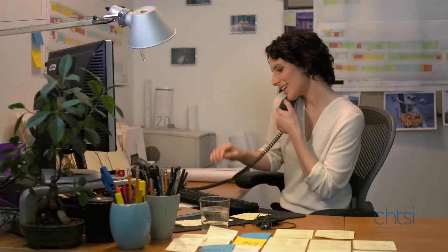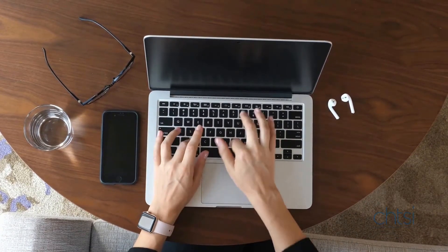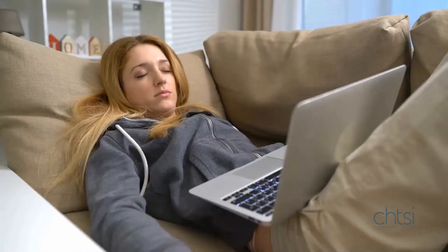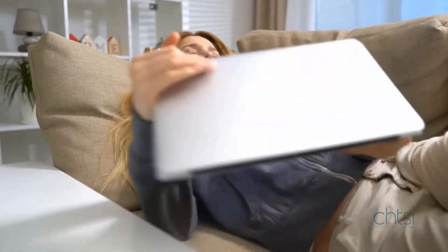What's the first thing you do when you settle down for work in the morning? If you're like millions of other people, it's probably checking your email. The trouble is, inboxes can quickly become unmanageable, leaving you feeling like you're spending more time looking at messages than actually doing your job.